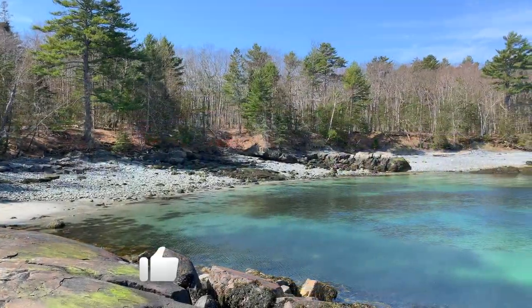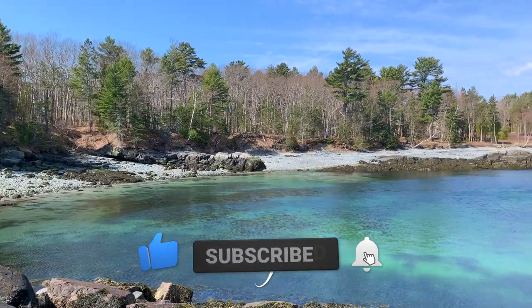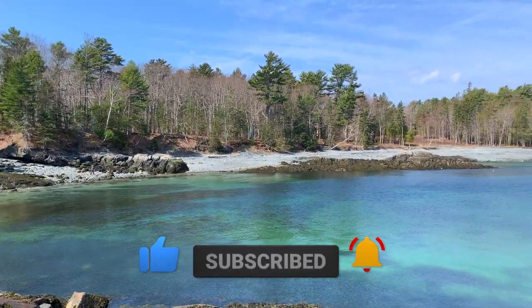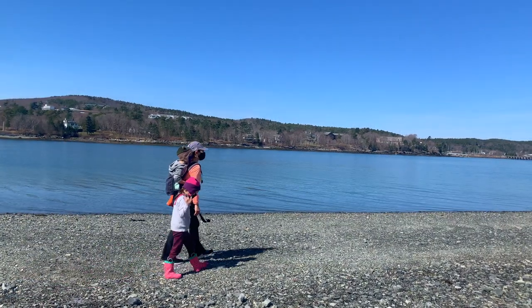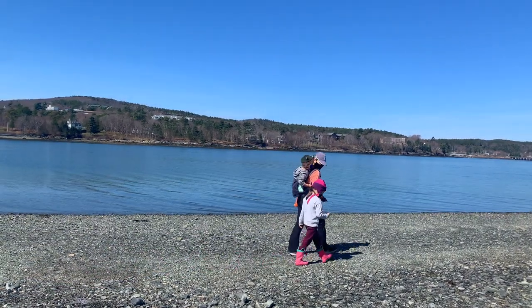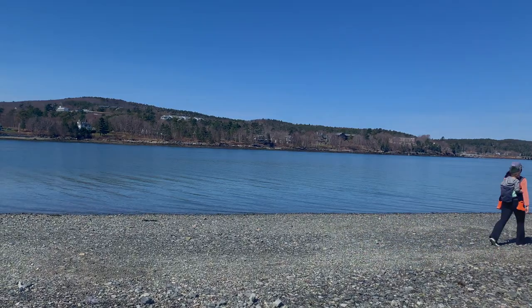If you enjoyed this video, please subscribe and share it with a friend, and check out our travel resources guide in the description below to help you plan your next trip. Check out our Acadia Bar Harbor playlist linked on the screen right now to discover more things to do in the area. Happy Travels!